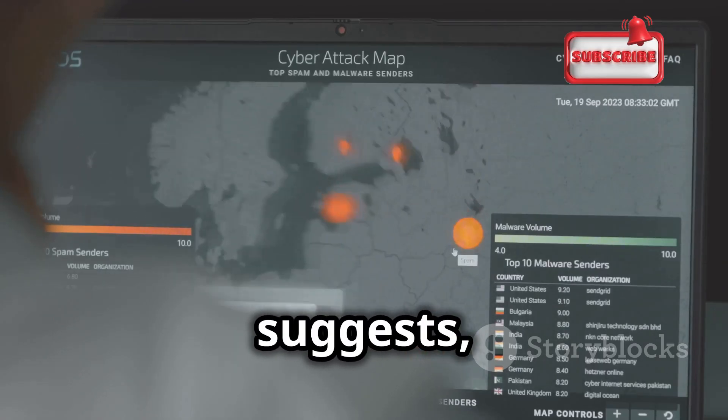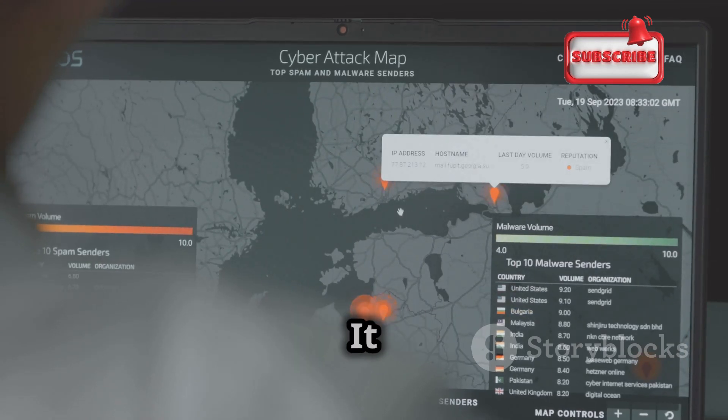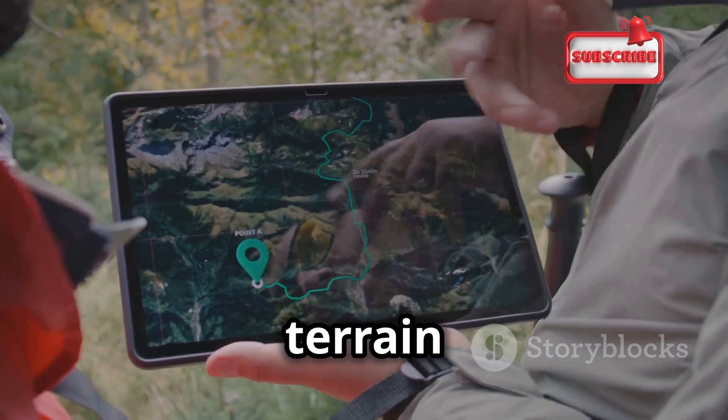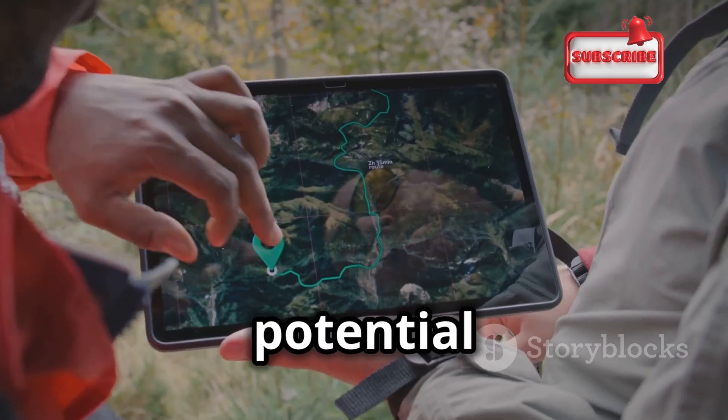Nmap is used to scan networks for active hosts and open ports, providing a detailed map of your network's landscape. Think of it as a scout mapping out the terrain before an expedition. This helps you understand the layout and identify potential entry points.